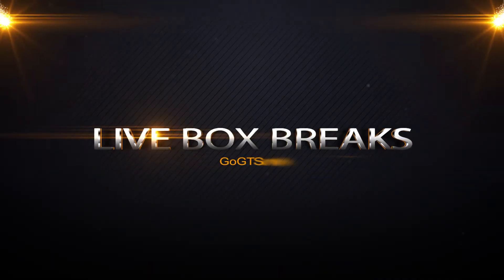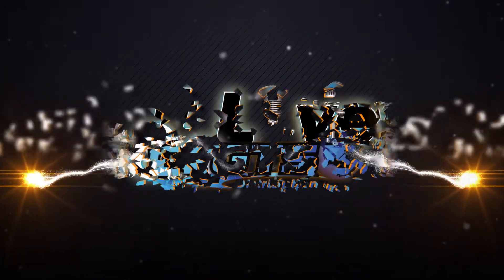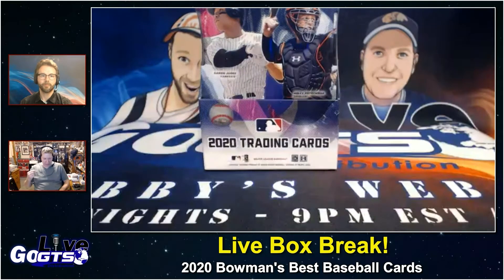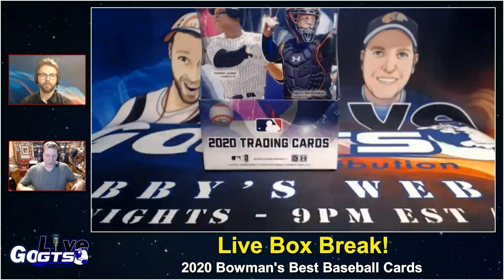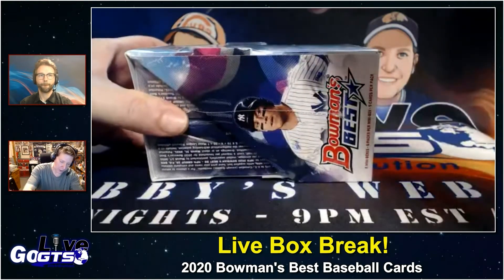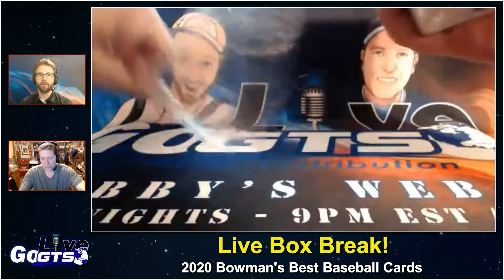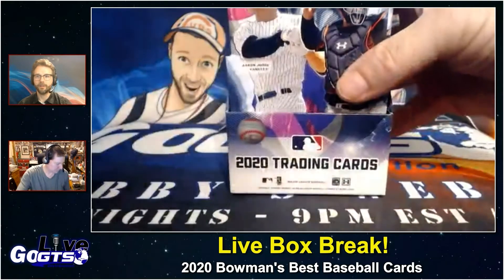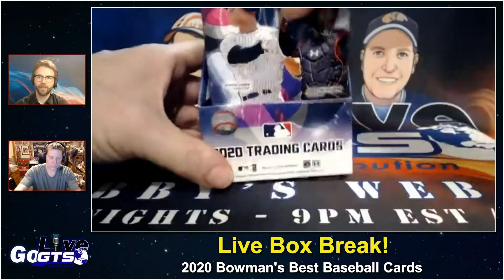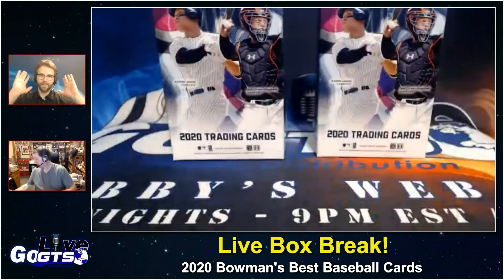We're going to start with the Bowman's Best product, and a special thank you to Emily who has really been going out of her way to hook us up. It sounds like things are loosening up at the Topps office with COVID restrictions, and she's been such a gem — so be sure to hit her up with some thanks. Emily is a real human doing her best to get information to collectors, get product previews, and give you a chance to see all this. Thank you, Emily.